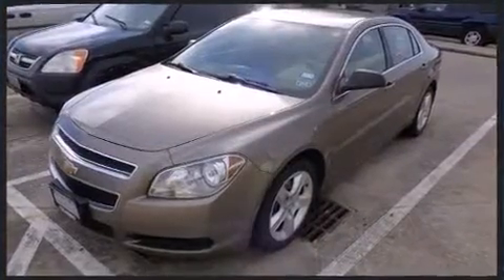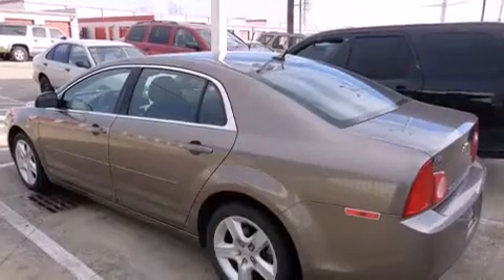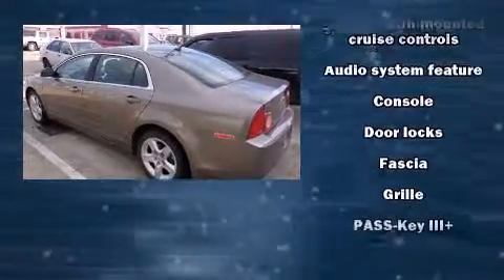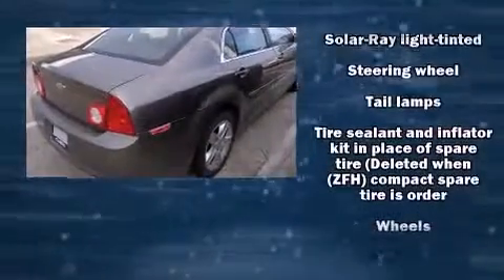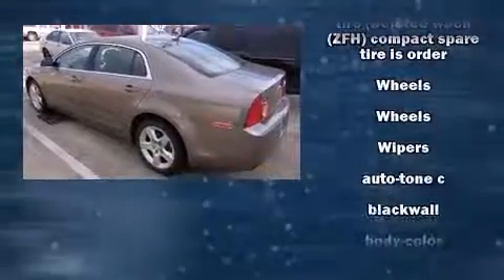Chevrolet ensures the safety and security of its passengers with equipment such as head curtain airbags, front side impact airbags, traction control, brake assist, a security system, OnStar, and four-wheel disc brakes with AVS.